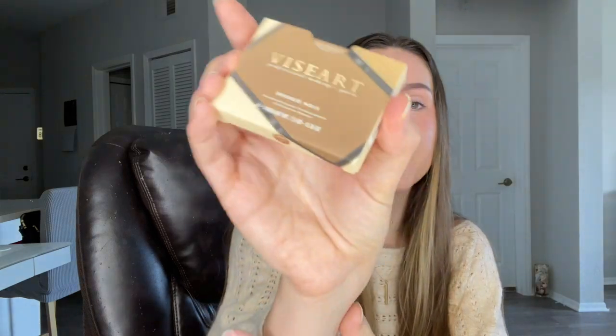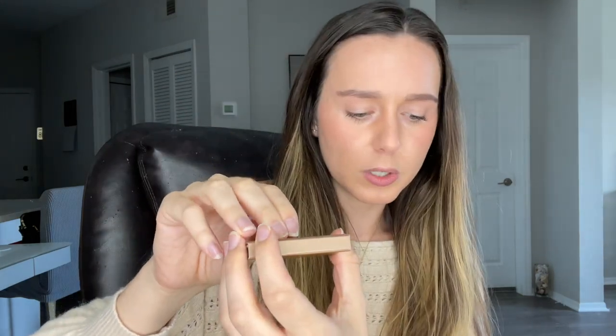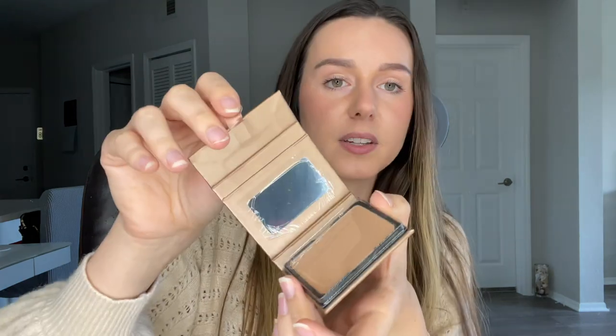The next product is from Visiart. I've tried the Visiart eye primer before but not too many of their other products. This is their Bronze Noix — I'm not sure how to properly say that — but the packaging is really cute. I love the little pull tab and it's magnetic, perfect to throw in your bag. It's a lightweight, long-wearing matte bronzer that adds shape, structure, or creates a sun-kissed complexion — perfect for summer. This bronzer retails for $30.